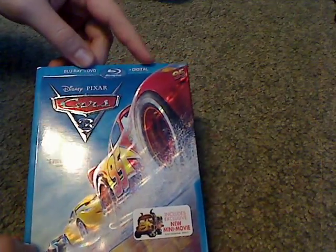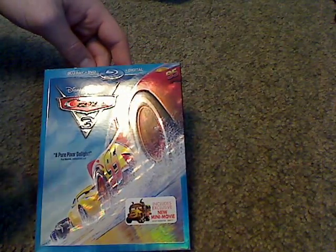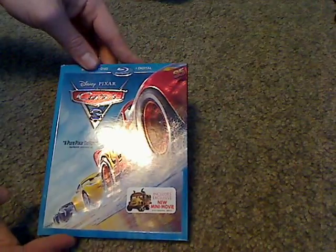It's available on Blu-ray, DVD, Digital HD, and also as a Blu-ray standalone version. You can also get this on DVD, but also 4K Ultra HD. I didn't see any sign of a 3D version, like they did with the other Pixar ones.